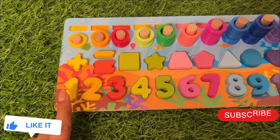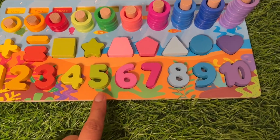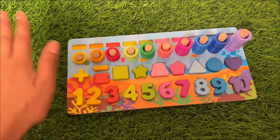Are you ready to count one more time? One, two, three, four, five, six, seven, eight, nine, ten! Okay kids, see you soon in the next video — bye!